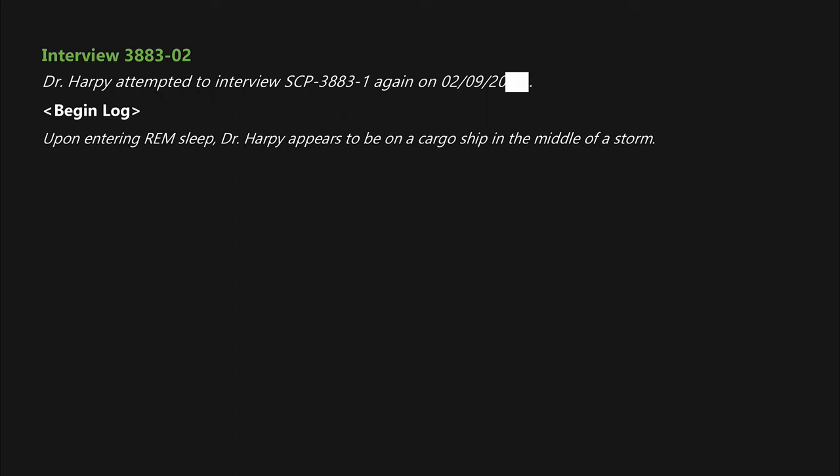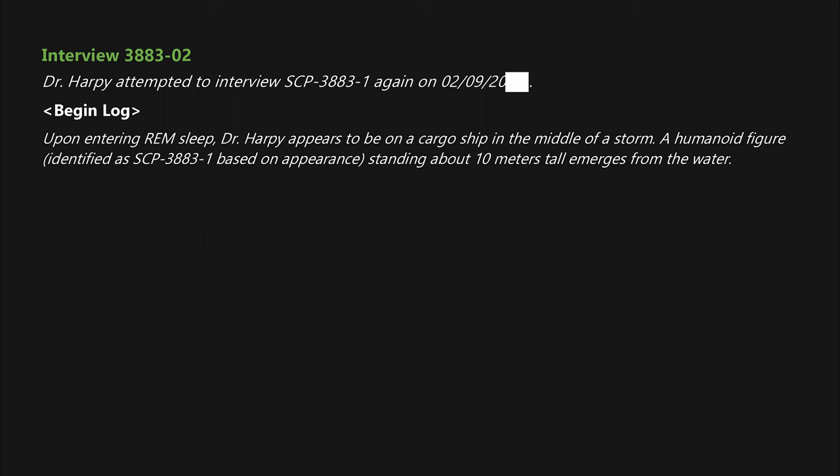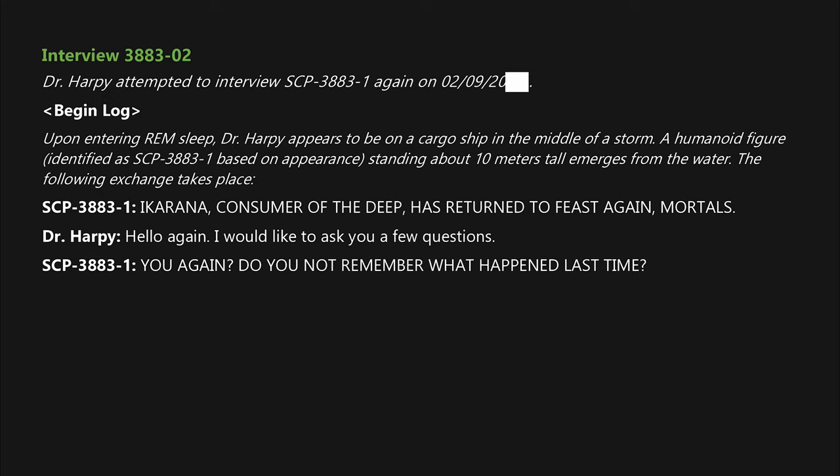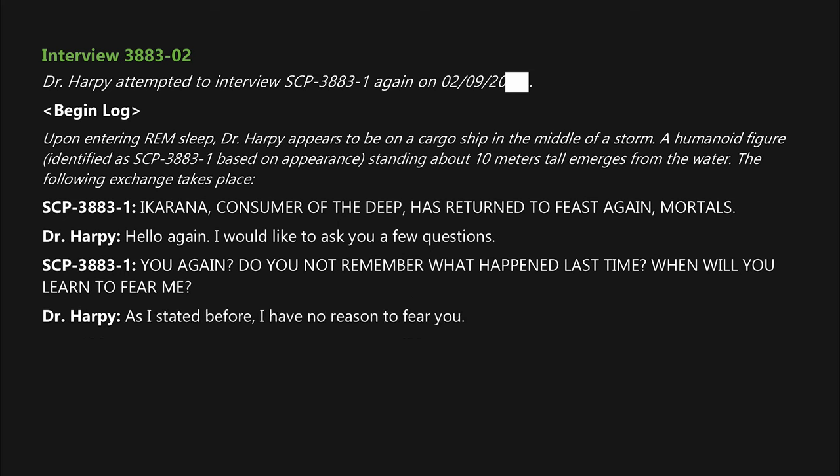Dr. Harpy attempted to interview SCP-3883-1 again on February 9th, 20██. Upon entering REM sleep, Dr. Harpy appears to be on a cargo ship in the middle of a storm. A humanoid figure identified as SCP-3883-1, standing about 10 meters tall, emerges from the water. SCP-3883-1: "A-Karina, Consumer of the Deep, has returned to feast again, mortals!" Dr. Harpy: "Hello again. I would like to ask you a few questions." SCP-3883-1: "You again?"